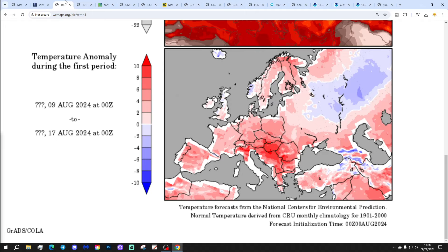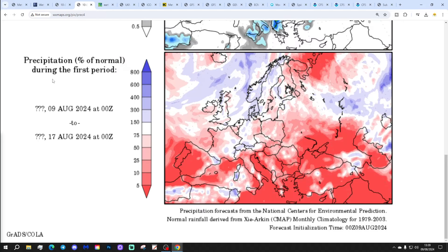Temperature anomalies from the 9th to the 17th of August: above average for England and Wales, and near normal for Scotland and Northern Ireland. The precipitation anomalies from the 9th to the 17th of August show average to wetter conditions in some western regions, drier in the south — not a particularly big deviation either way for rainfall.